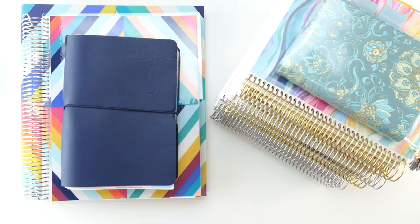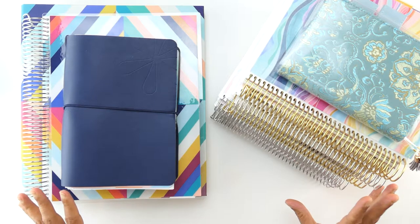Hi there, it's Nina Nandagopal at almostpractical.com, and today I'm going to walk you through my planner stack that I'm going to be using for the second half of 2020, starting in July. And before you judge — yes, I do have nine planners here, and each one has a different purpose.